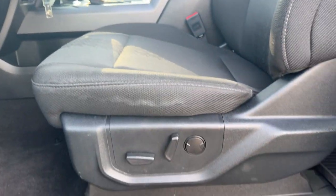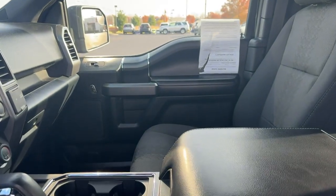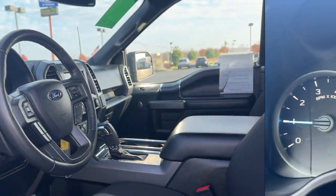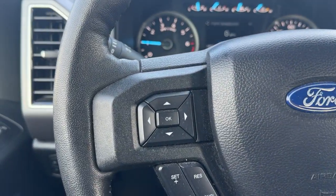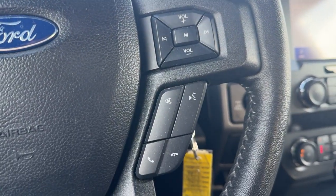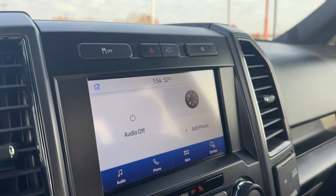Apple CarPlay and/or Android Auto, Keyless Entry, Backup Camera, Fog Lamps, Steering Wheel Audio Controls, Aluminum Wheels, Alarm, Electronic Stability Control, Bluetooth, Intermittent Wipers.